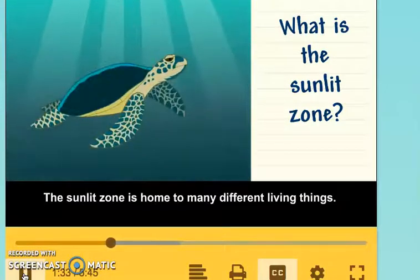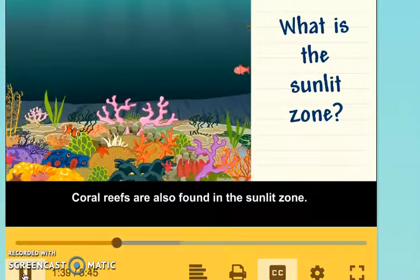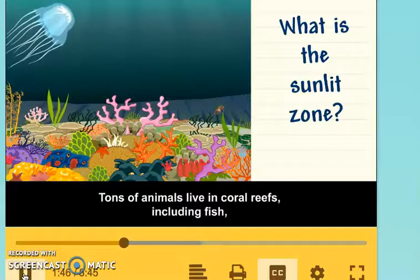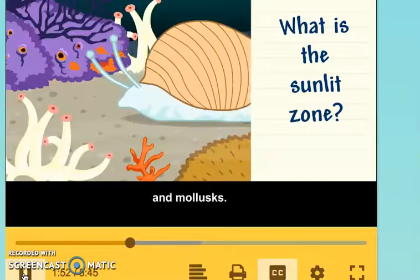The Sunlit Zone is home to many different living things. Coral reefs are also found in the Sunlit Zone. Coral is an animal that grows a very hard skeleton. Tons of animals live in coral reefs, including fish, eels, and mollusks.